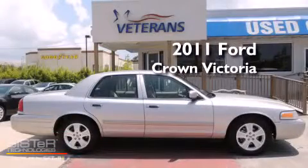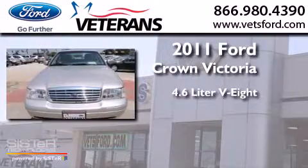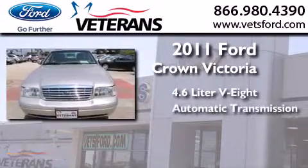This is a 2011 Ford Crown Victoria. It has a 4.6 liter, 8-cylinder engine and an automatic transmission.